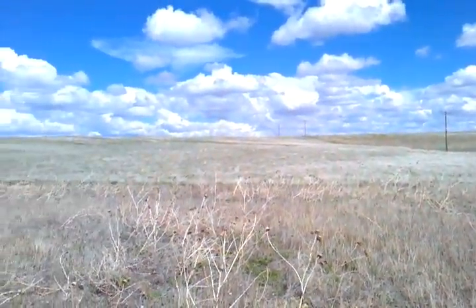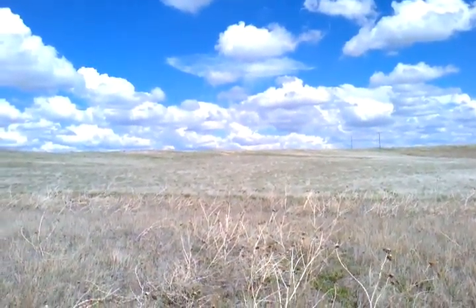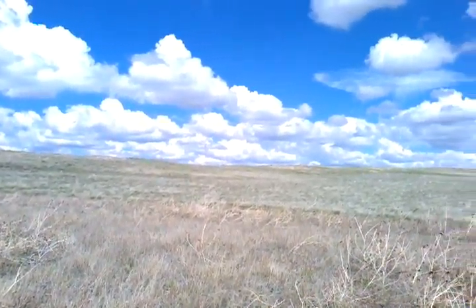The property continues up above the hill for a half mile before it ends, then heads north before heading east again. We're looking east at the moment.